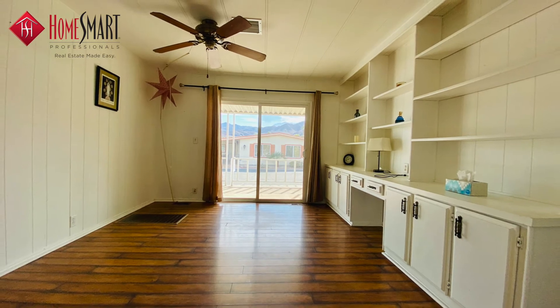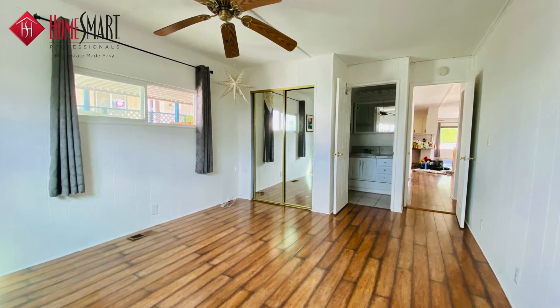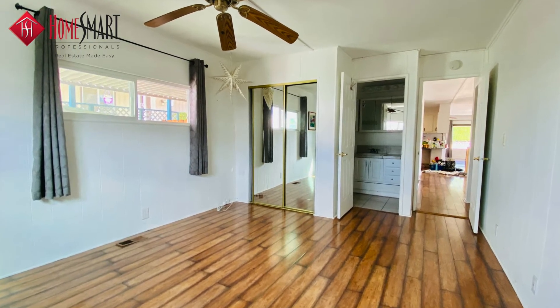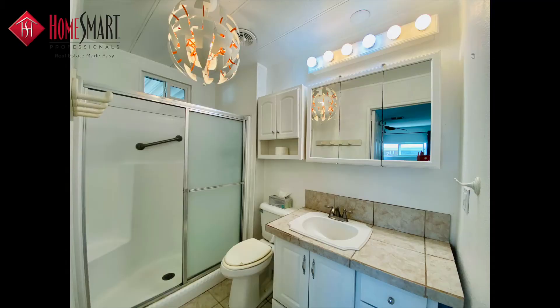Bringing in natural light, the master bedroom is spacious and has two closets — a wraparound walk-in and a mirrored wardrobe. The master bath is updated with a cream-tiled vanity, tiled flooring, and a glazed shower.